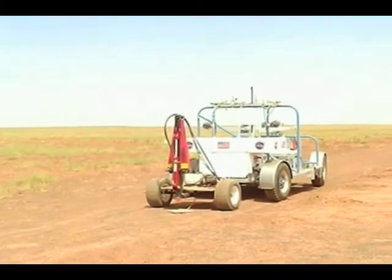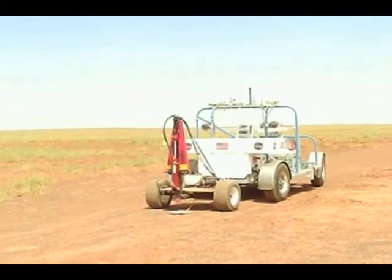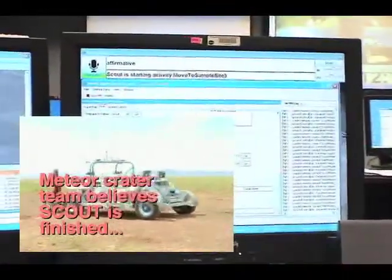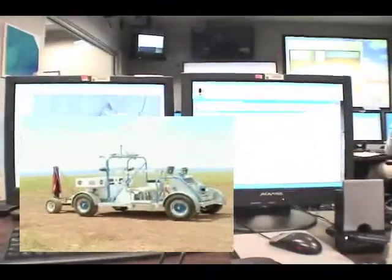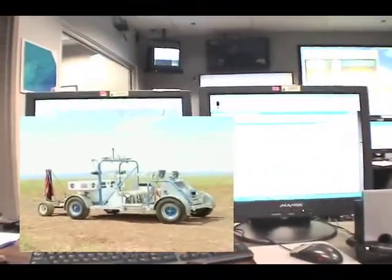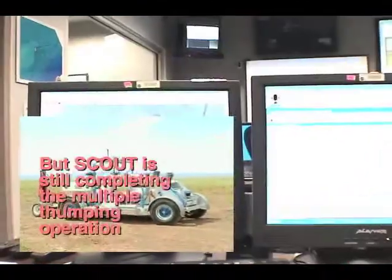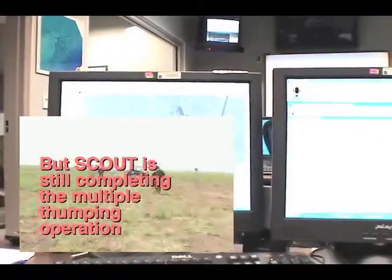Tracking completed successfully. Havcom Scout, can you verify the plan is complete? Scout is starting activity, move to sample site 5. Scout accepted the request to move a specified distance. Scout arrived.